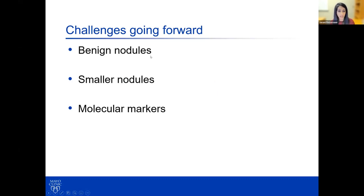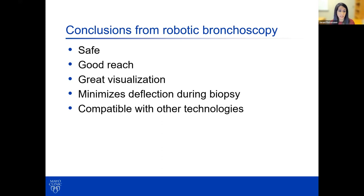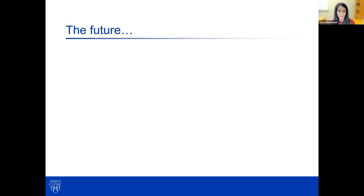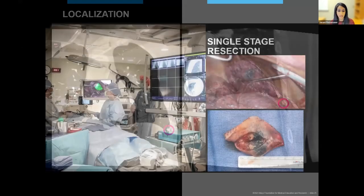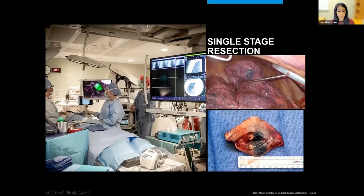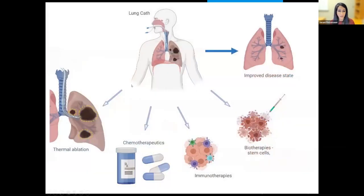As this technology evolves, we will see challenges with going after smaller nodules, benign nodules, and adequately obtaining molecular markers in nodules that are difficult to reach. But what we know right now is that robotic bronchoscopy is safe with adequate reach, great visualization, minimal deflection during bronchoscopy, and is compatible with other technologies. In the present state, we have the opportunity to localize under cone beam CT and do targeted resection, single-stage biopsy staging and resection under one anesthetic, and opportunities for ablation, chemo and immunotherapies through this established platform.